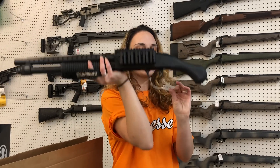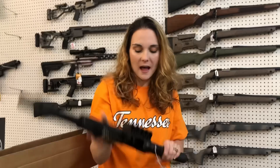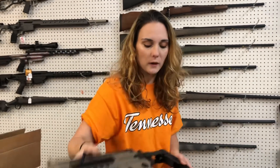Mossberg 590 — the little Shockwave here, y'all. With the heat shield and the shell holder, she is $505. GSG-16 22 long rifle in Flat Dark Earth, $325.